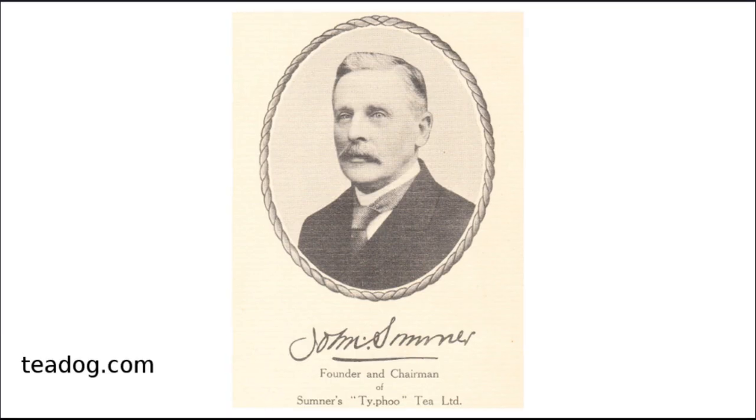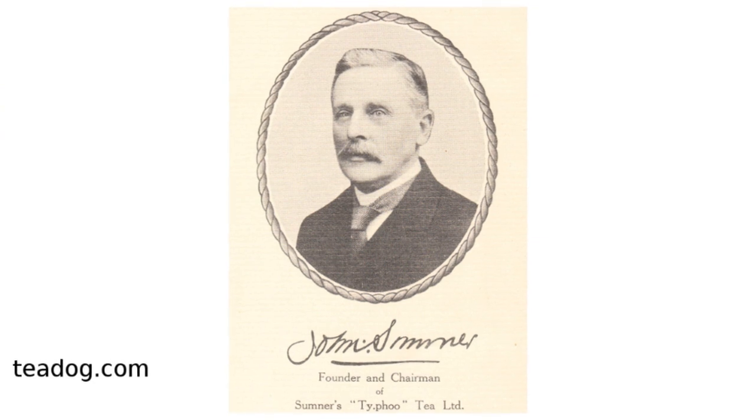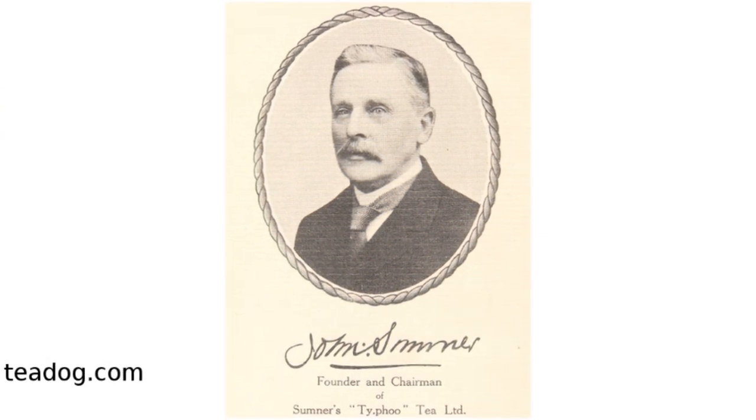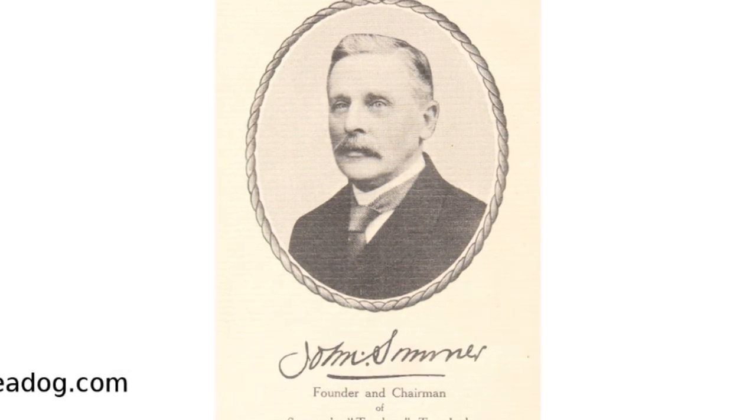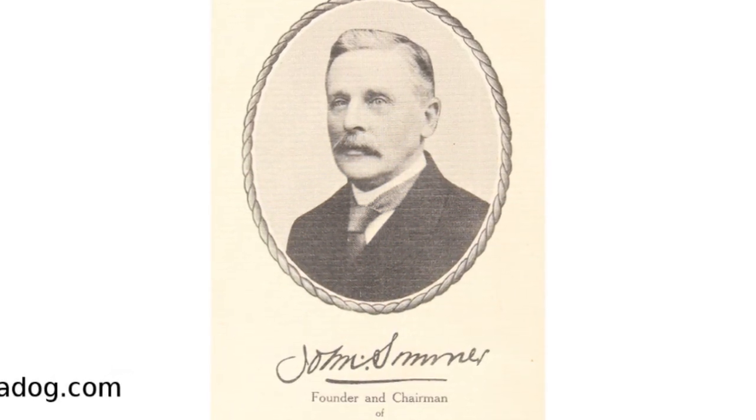Typhoo was started in 1903 in Birmingham, England by John Sumner. It was the first tea to be marketed under a brand name rather than just sold loose over-the-counter in grocery stores.